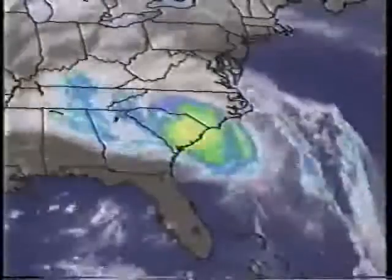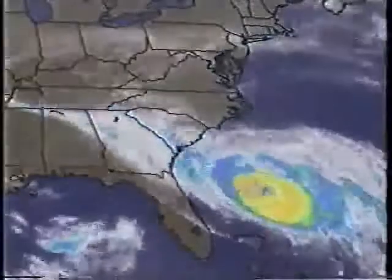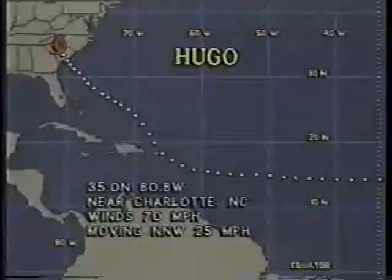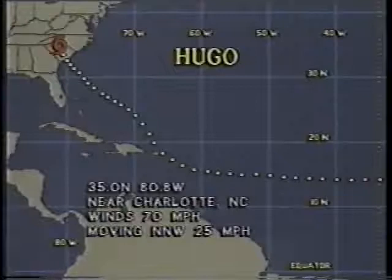This goes back about a day and a half or so, as the hurricane continued to intensify, and before it hit shore, top winds were up to 135 miles per hour — a very interesting satellite loop. Now for the current conditions on Hugo: it's a tropical storm located at 35 north and 80.3 west, near Charlotte, North Carolina, with top winds at 70 miles per hour.